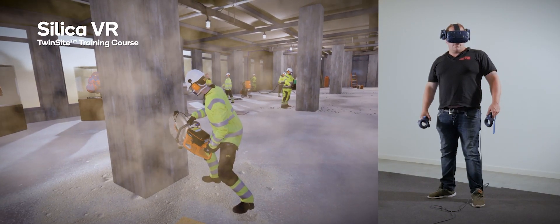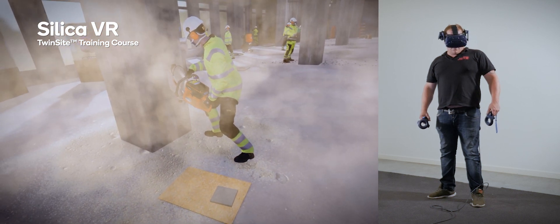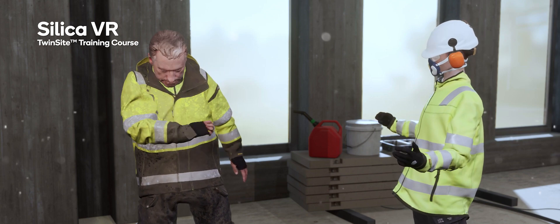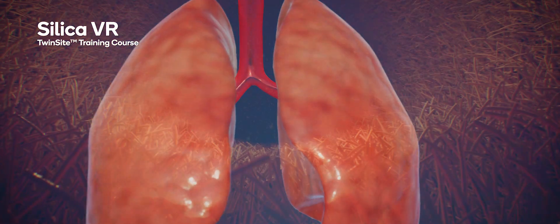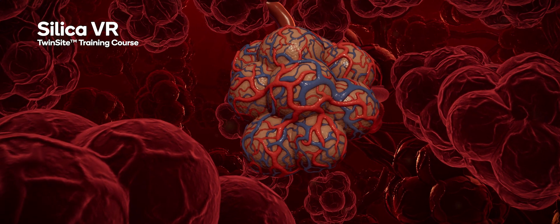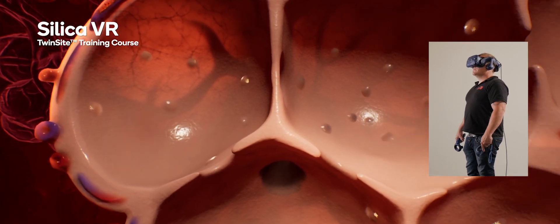In Silica VR, the user is taken through a series of interactive lessons on silica dust, one of the biggest health hazards to construction workers today. You get to travel down to microscopic scale and really experience the drastic effect of the silica dust on the alveoli and the cilia of the lungs. The number of people in need of silica dust training in Sweden alone is about 100,000.